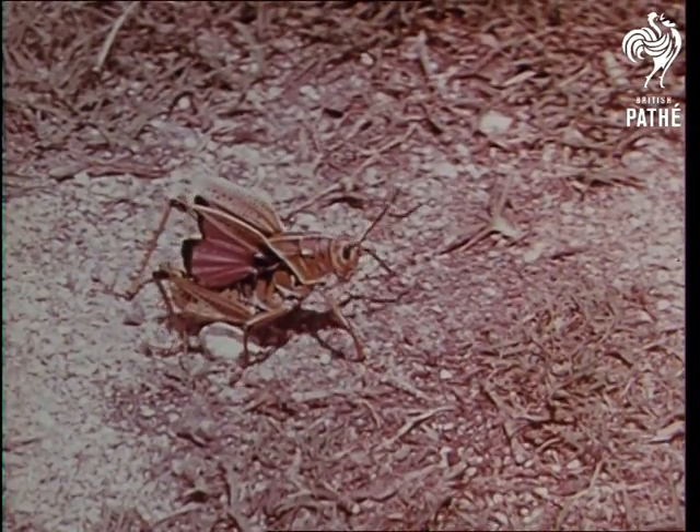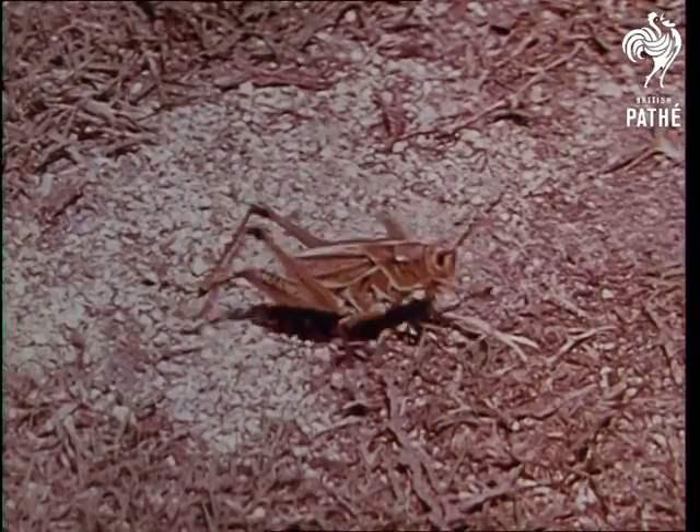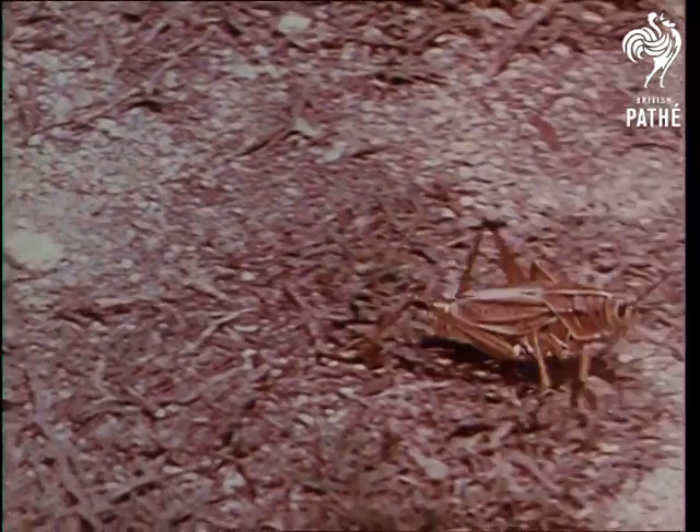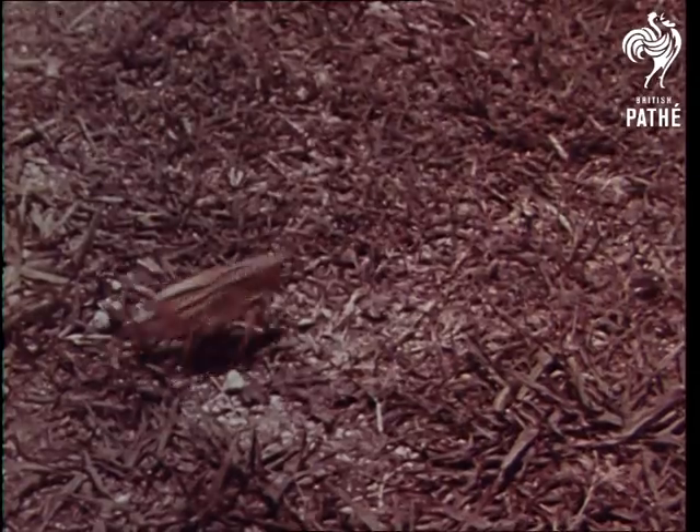A grasshopper has wings for flying and six legs for walking. But it gets its name of grasshopper because it has powerful hind legs for hopping among the grasses, on which it sometimes feeds. See how quickly it can jump.